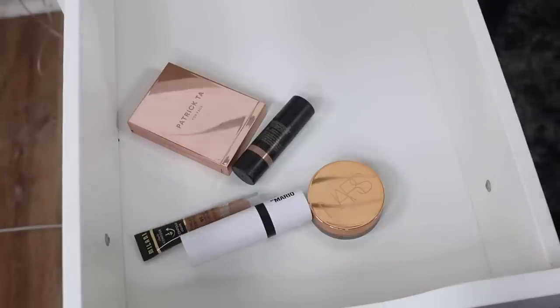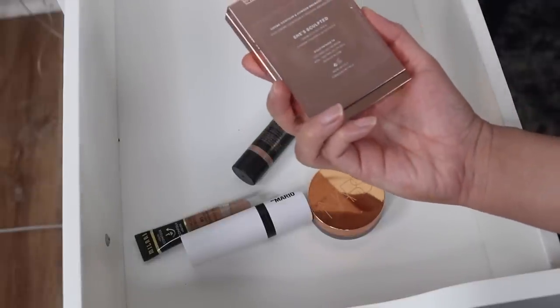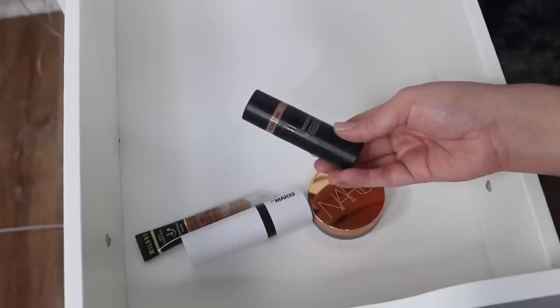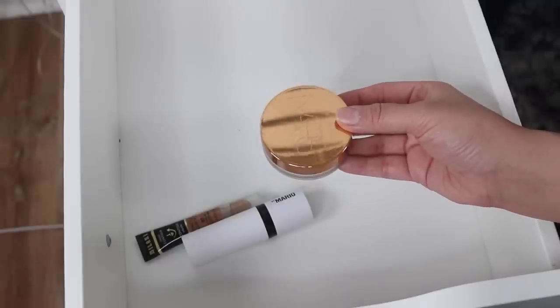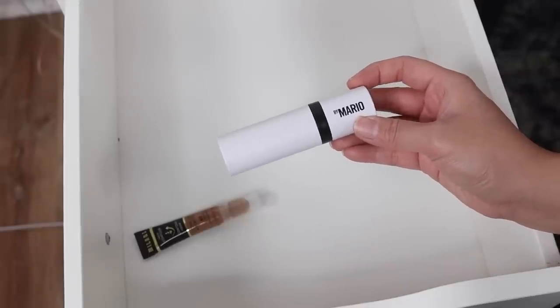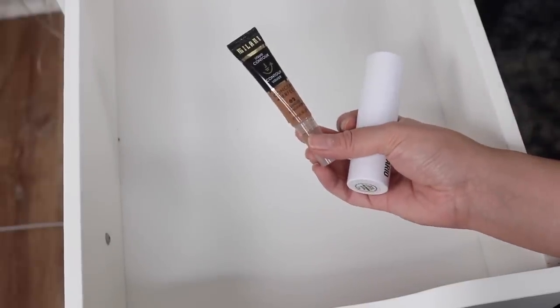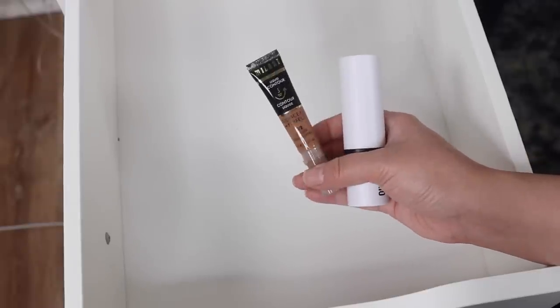I'm going to keep the rest of these cream bronzers because none of them are expired and I love all of them. The Patrick Ta Cream and Powder Bronzer Duo in the shade She Sculpted - I mainly use the cream contour. The Nudestix Nudies Matte Bronzer in the shade Bandai Bay is another favorite. The NARS Bronzing Cream in the shade Laguna 2 is newer to me, but I just can't stop reaching for it. The Makeup by Mario Soft Sculpting Shaping Stick in the shade Light Medium - I love this one. And finally the Milani Conceal and Perfect Liquid Bronzer in the shade O2 Ginger - pretty pigmented so I have to be careful, but I've been really enjoying this.